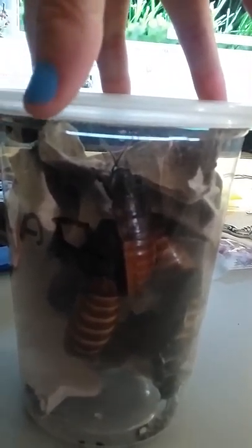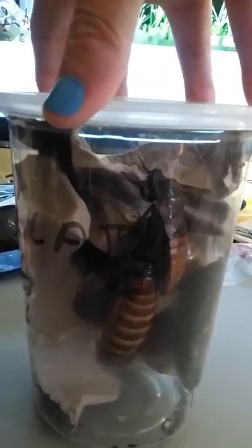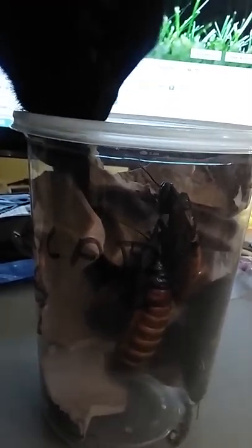They are big, fat, and plump, which means either they're pregnant, they're producing their egg case, or they're just really well fed. Phoebe, my cat, is also very interested in these hissers. The hissers are just not a big fan of cats, but she likes to bat at them and get them to move around. I'm not going to let her, though.